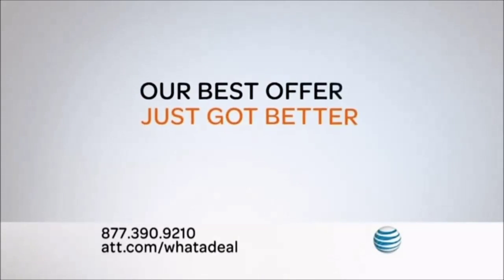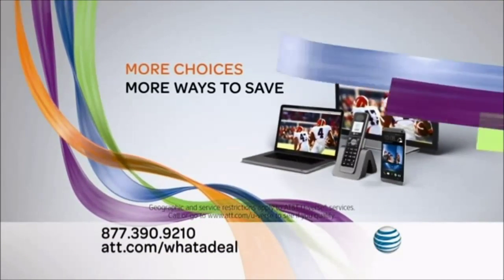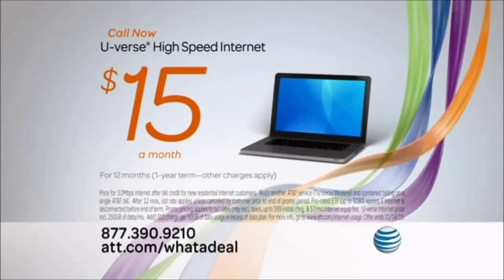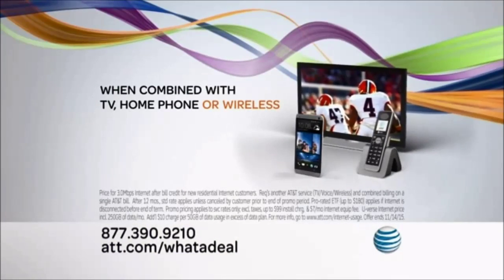AT&T's best offer just got better, giving you even more ways to choose the bundle that works for you. Call now and get high-speed internet for only $15 a month for 12 months with a one-year term when you bundle with TV, home phone, or even wireless from AT&T.